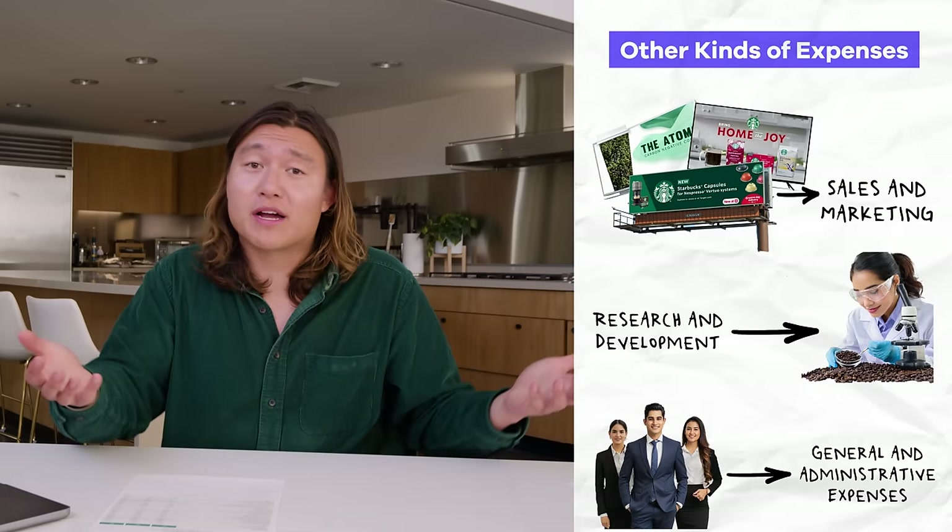That leads us to the final statement: the balance sheet, which is basically a picture of what we own and what we owe on a certain day. For Starbucks, what it currently owns includes over $3.5 billion of cash and a ton of different stores and manufacturing plants — those are assets. It also has liabilities — things they owe other people — whether that's paying down debt or paying a vendor for some service. The balance sheet shows you what this business has and what it owes.